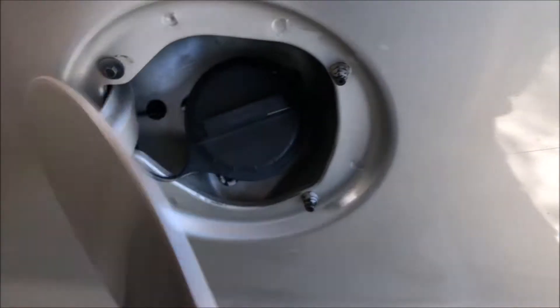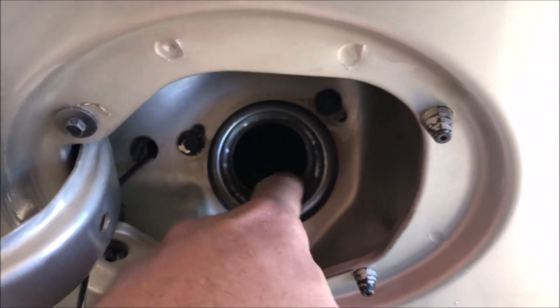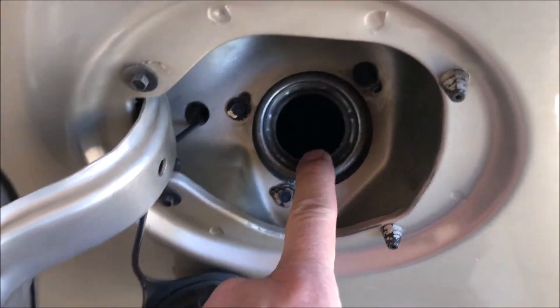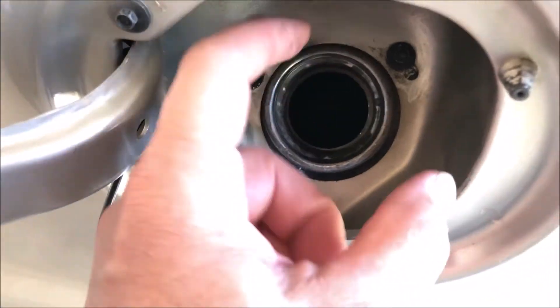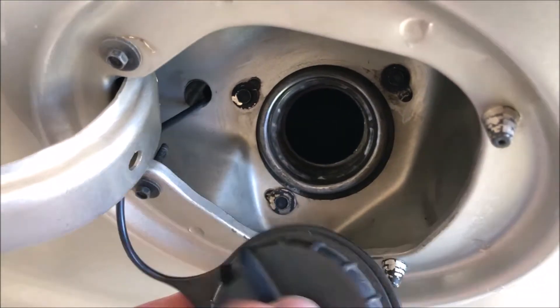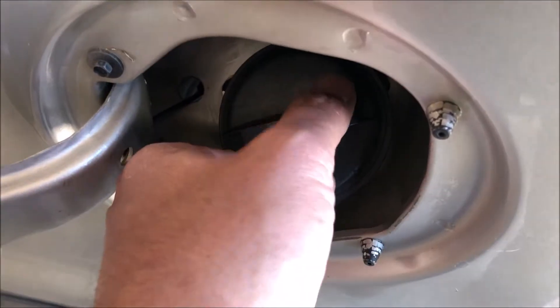Something I forgot to mention on the ad — this fuel nozzle has been upgraded to accept the larger high-flow nozzle. So if you're towing something and need to go through a truck stop, you can use the big semi truck lanes with the high-flow diesel nozzle.